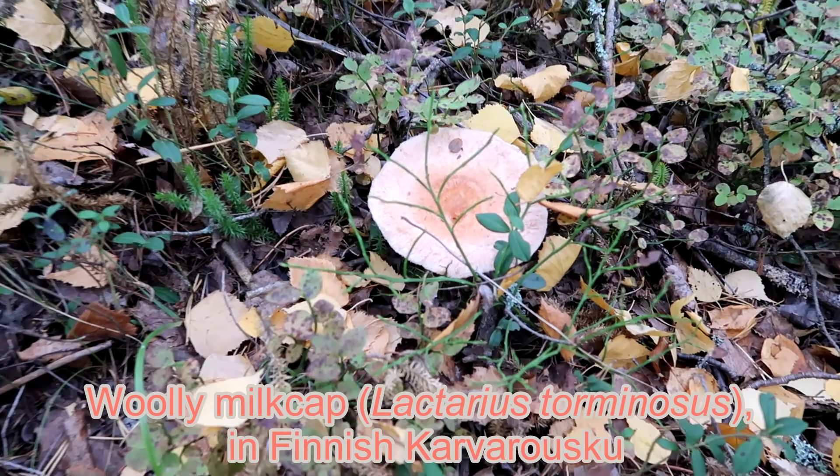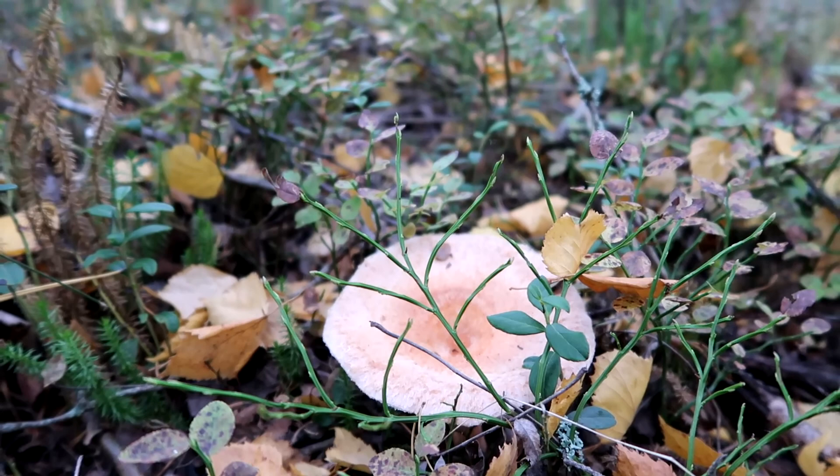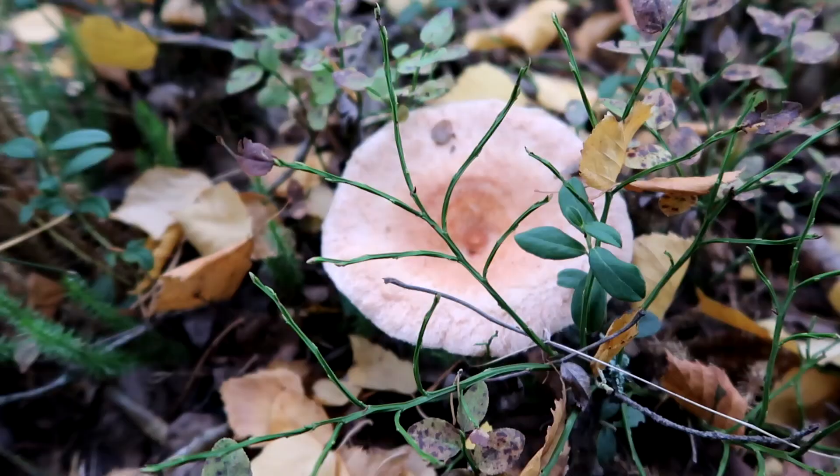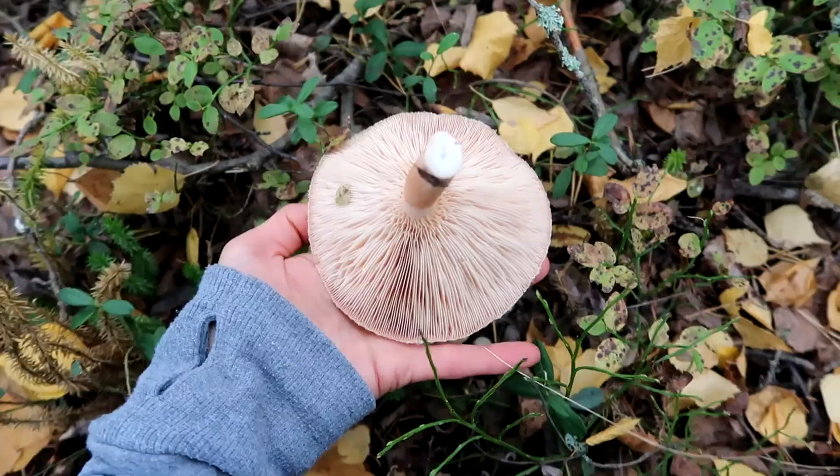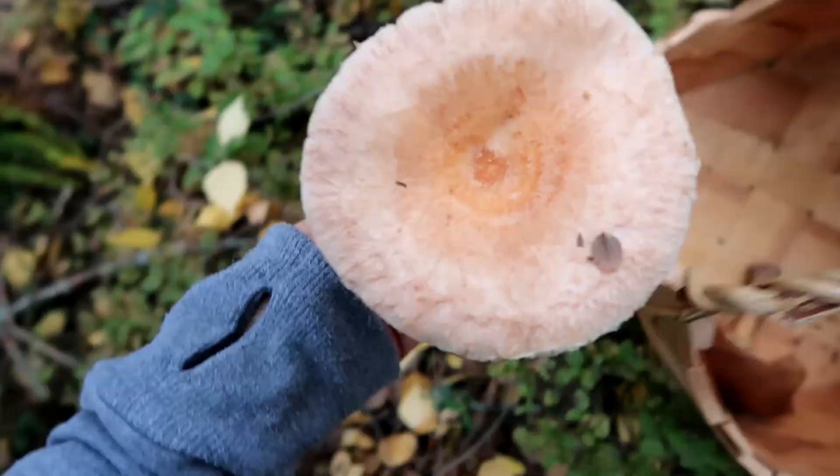Woolly milkcap, in Finnish karvarousku, has a peppery, bitter taste. In many countries it is evaluated as an inedible, poisonous mushroom. It is no surprise that in Finland it is being picked and consumed. It fruits from August to November.